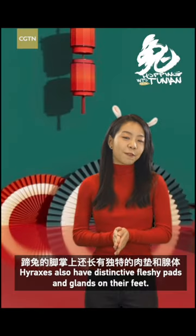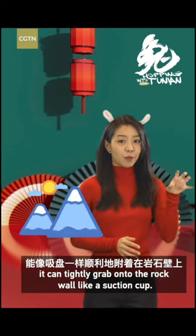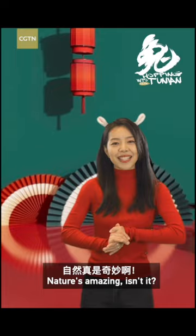Hyraxes also have distinctive fleshy pads and glands on their feet. So when a hyrax is climbing, it can tightly grab onto the rock wall like a suction cup. They are both called rabbits in Chinese, but they're not. Nature is amazing, isn't it?